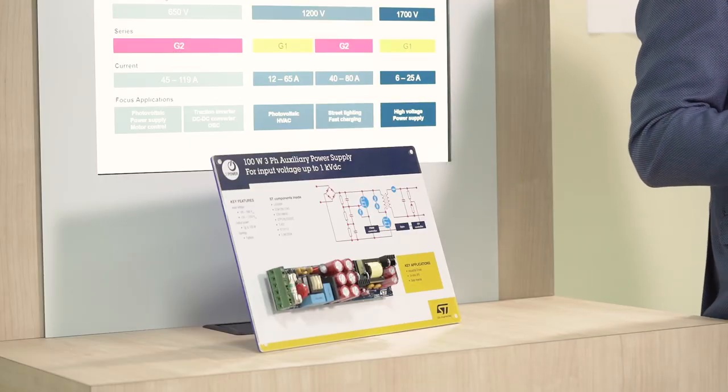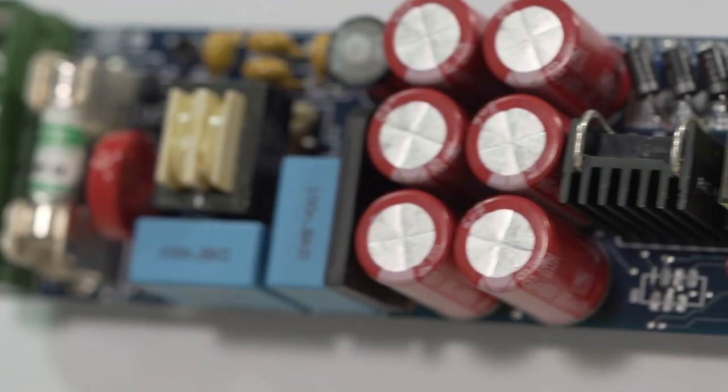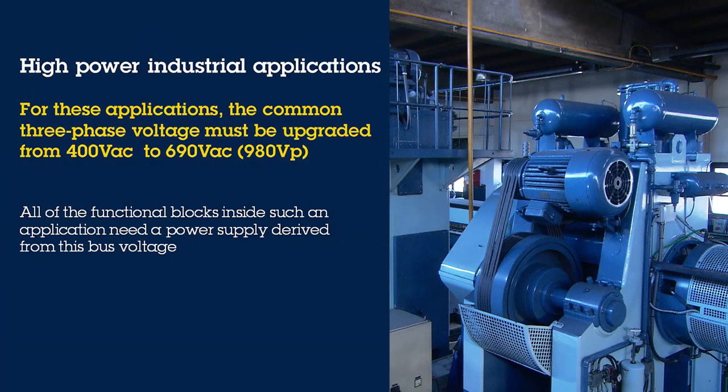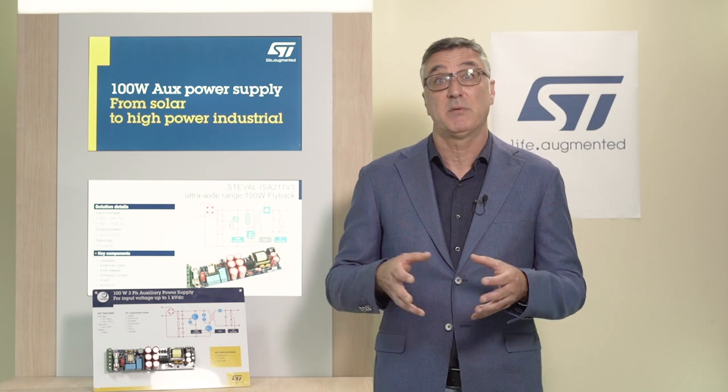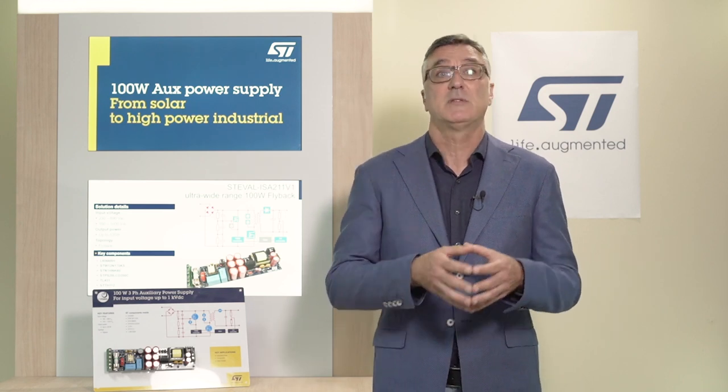Another key market segment where we find auxiliary power supplies is high power industrial applications. For high power, the common three-phase voltage is not enough and it must be upgraded from 400V AC to 690V AC. This higher voltage level brings demands on the auxiliary functions supplied from this voltage bus, and all functional blocks inside such applications need a power supply derived from this bus voltage.